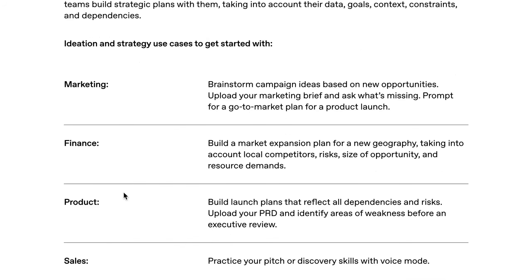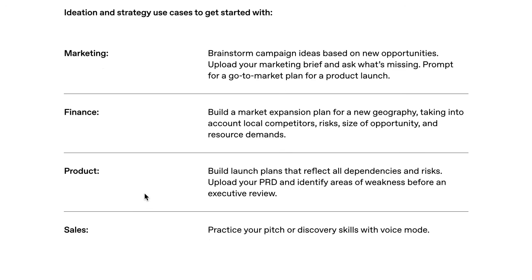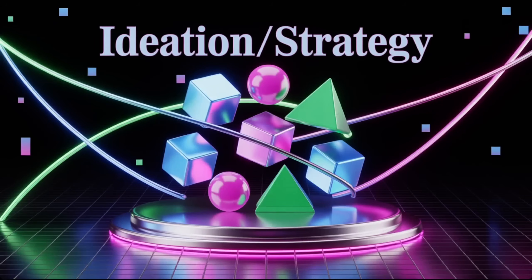Some of the ideation and strategy use cases they highlight: in marketing, brainstorming campaign ideas or uploading a marketing brief and asking what's missing; in finance, building a market expansion plan for a new geography; for product, uploading your PRD and identifying areas of weakness before an executive review; for sales, practicing your pitch or discovery skills with voice mode. This is definitely an area where we've seen huge improvements based on model updates — the O3 reasoning model, for example, is a massive improvement over 4.0 and 4.5 when it comes to strategic ideation. But it also feels like we're just scratching the surface.